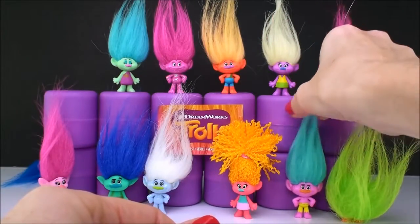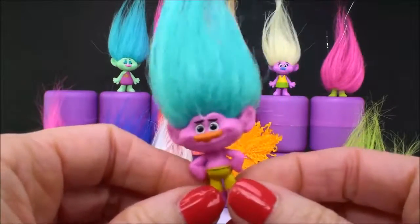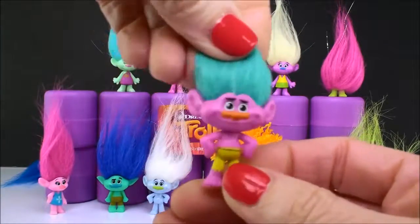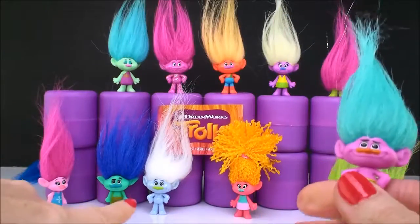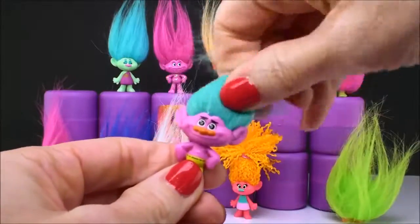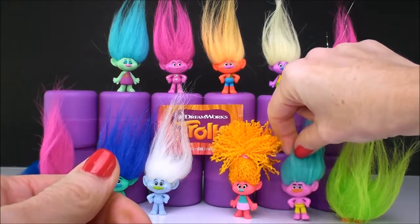Now this is Creek. With all the blind bags that I've opened, he is the only Creek that I have. It took me a while to find him. I was so excited the day I got him because he finally completed my collection. And that actually is the only Guy Diamond I have from Series 1. I have a lot of duplicates — duplicates, triplicates, you name it. But these two, I only have one each of.